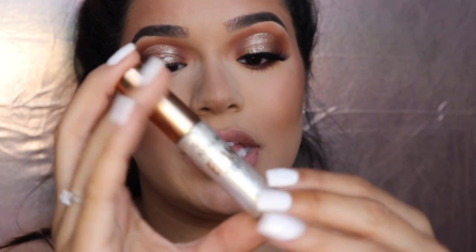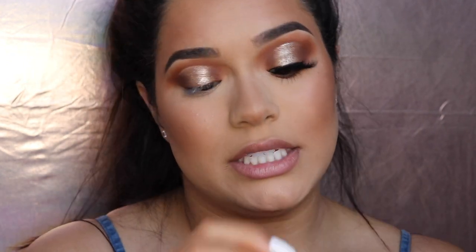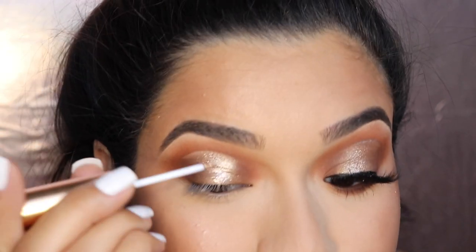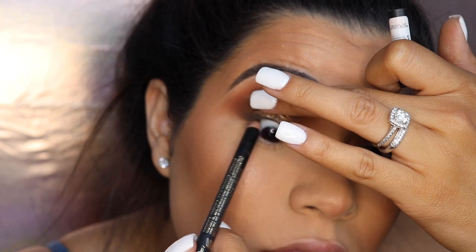Then I went in with the Focallure metallic eyeliner in the shade Platinum — they have a few different shades, this is like their first one, and it's so nice. I'm just going to draw on this little line right here. That is the top lash line basically complete — all I did was add some very thin liner mostly to disguise my lash band and avoid fallout from using the loose pigment. Then I'm just going to do my lower lash line. I'm going to use this brown eyeliner from LA Girl — their Perfect Precision eyeliner in the shade Brown.